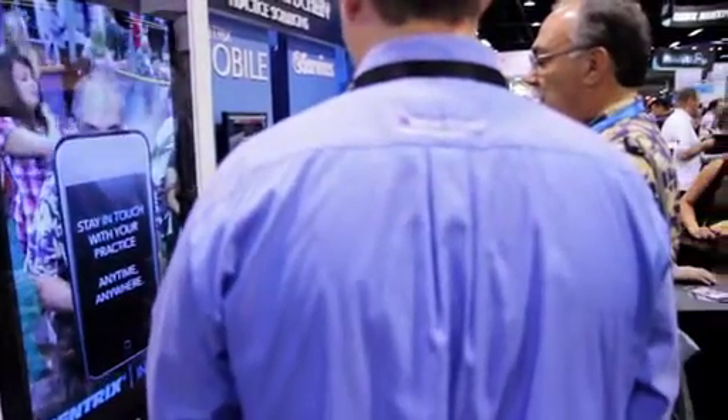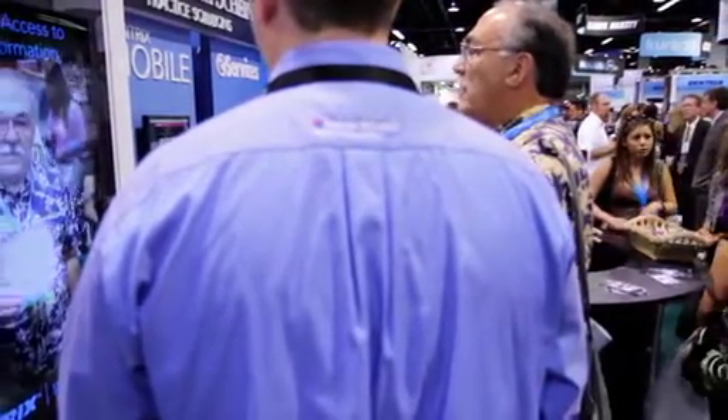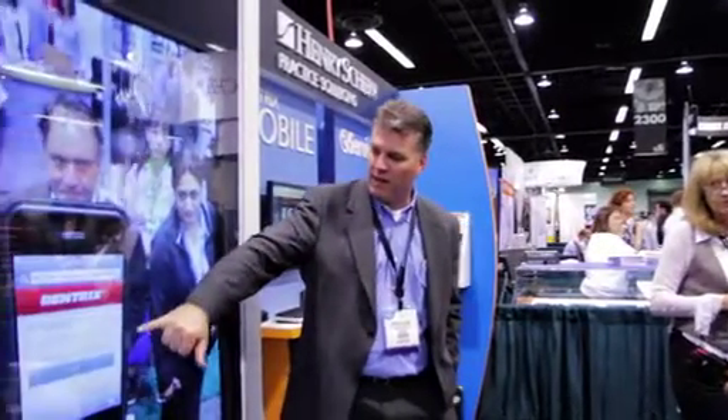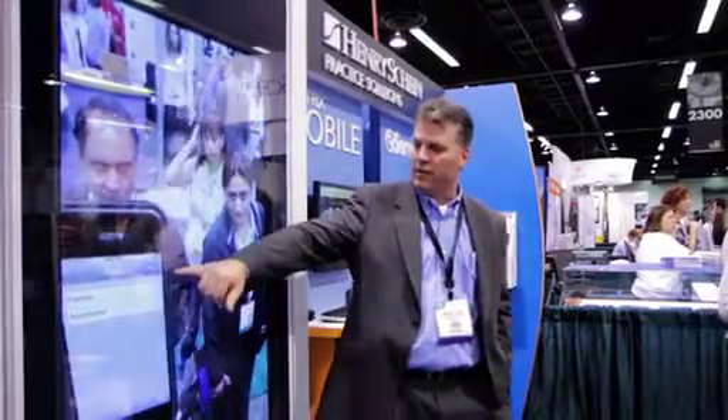In the booth, visitors experienced a unique demo of Dentrix Mobile called Augmented Reality. The demo starts with each visitor receiving a small card that looks like a smartphone using Dentrix Mobile. When visitors look at their image on a large screen monitor, which also happens to be in the shape of a smartphone, the card in their hands magically turns into a Dentrix Mobile device on the monitor.